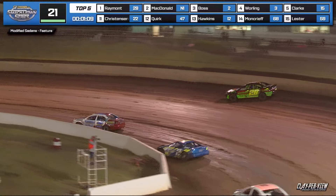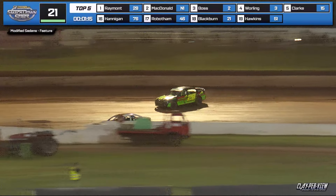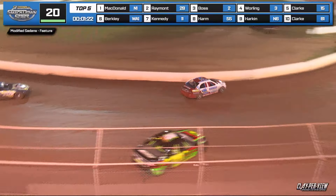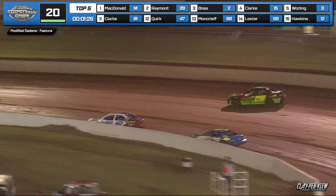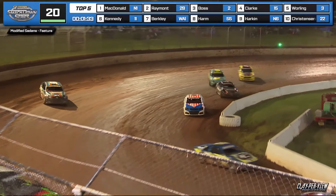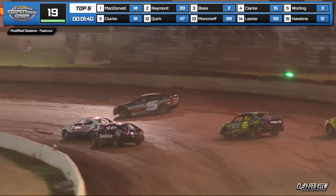McDonald switches back to the bottom, Raymond upstairs, Boss in third. Still side by side for fourth with Walling, Clark, Kennedy, Harmon, Berkeley all in that battle pack. Racetrack is fantastic right now. McDonald on the bottom, Raymond upstairs — Brady Boss trying to just close in, creeping in on the front as Raymond wheels it on the top side. Boss fights back to the inside. Clark up to position number four.